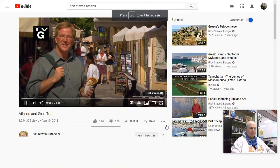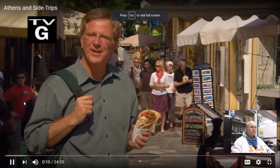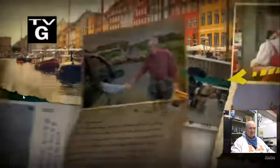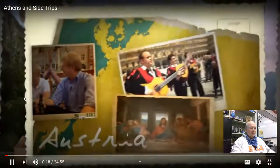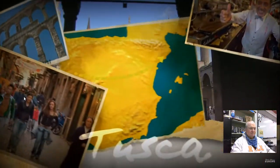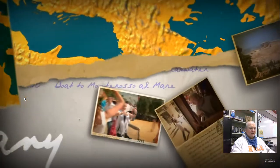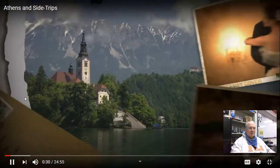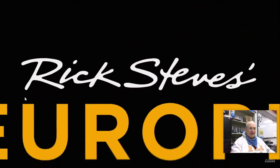It's Athens. Thanks for joining us. You know, I'm telling you, there is nothing like travel. It's one of the things that I miss the most about this pandemic world. Today we're in Athens, and side trips.